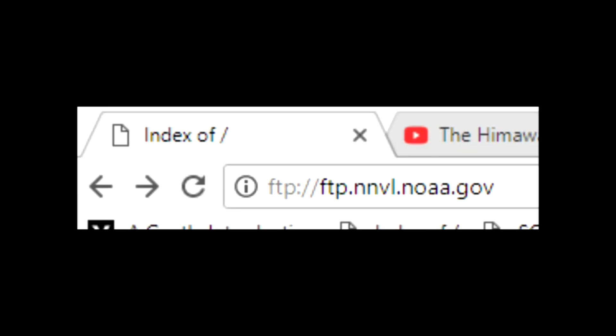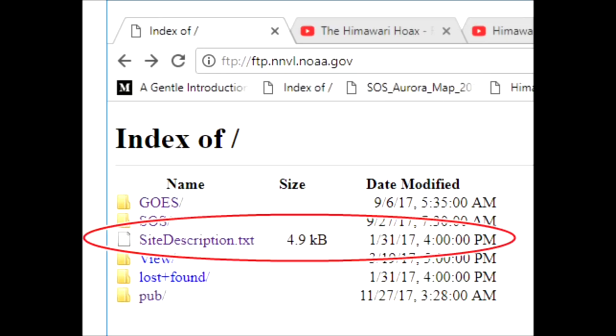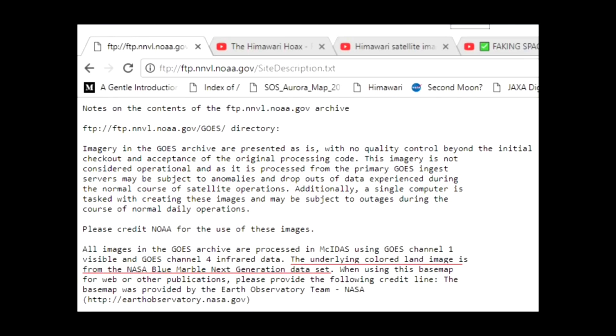On a side note, the Himawari is operated by the Japanese Meteorological Space Agency and brought to us by the NOAA, the National Oceanic and Atmospheric Administration's GOES geostationary satellite server. I'll include the links in the video description so you can check it out right now if you want. When you're at the FTP site, click here for the site description. A text file comes up and you can see right here they tell you that all of the images in the archive use the underlying colored land images from the NASA Blue Marble data set.